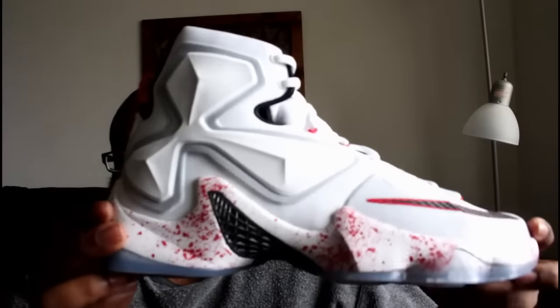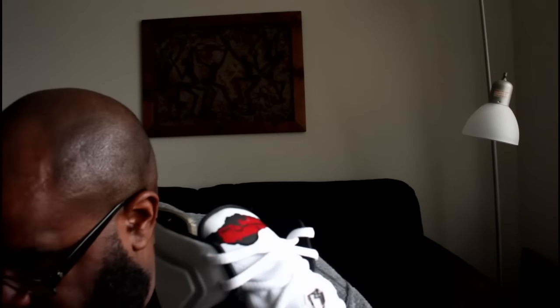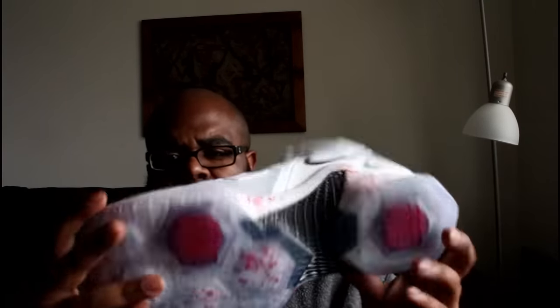That opening night colorway was pretty dope even though it reminded me more of BHMs. I just love this theme — the blood splatter — and you have 'LeBron James' on one tongue and 'Witness' on the other tongue. I thought this was really dope. The white really plays well on the shoe. I'll definitely try these on to see how they feel, because people have given mixed reviews. A lot of people don't really like the design, but I thought this colorway and idea was executed perfectly.